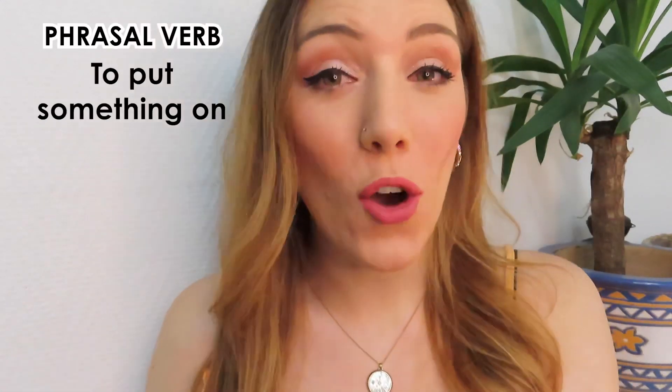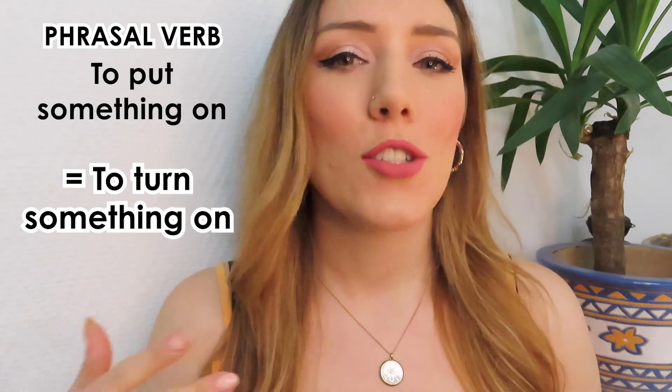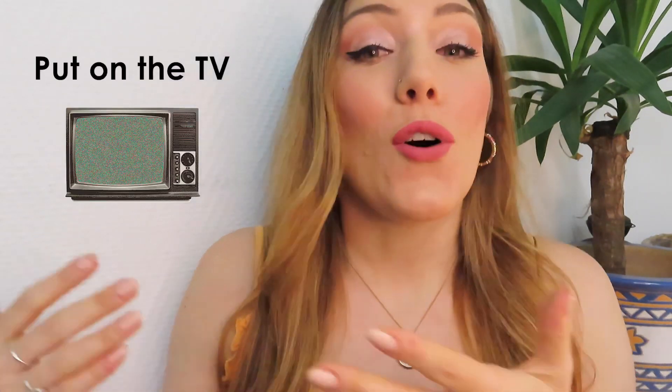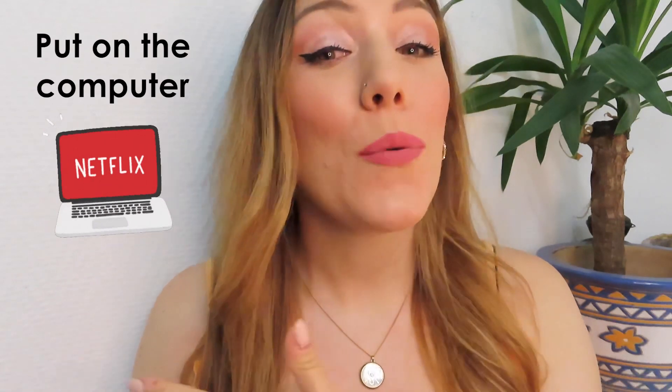To put something on is usually a pretty good replacement for turn something on. To put something on is to turn something on, so we're giving something power. For example, we can put on the TV, we can put on the radio, or we can put on the computer.